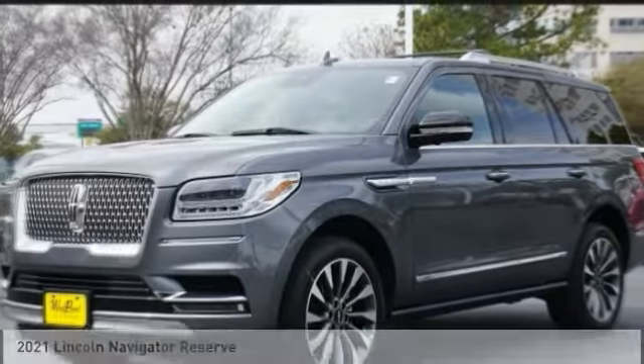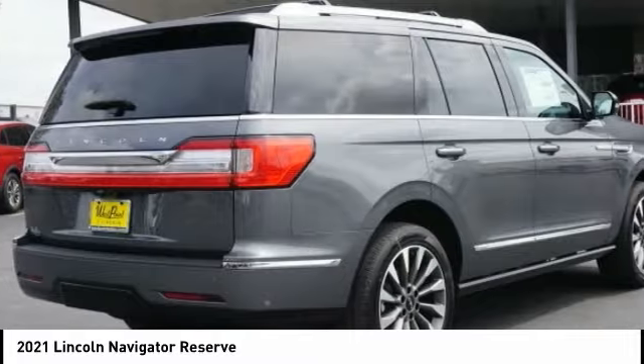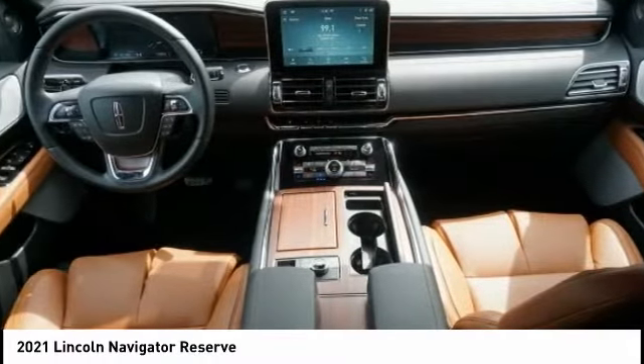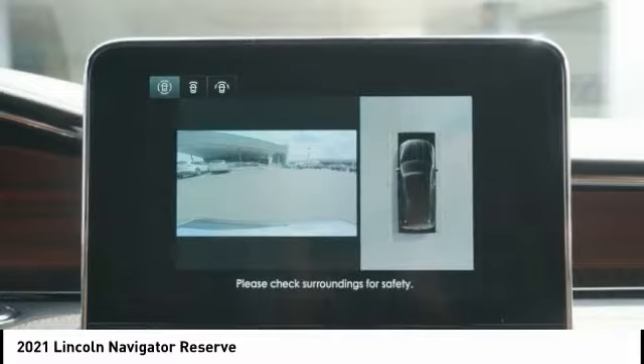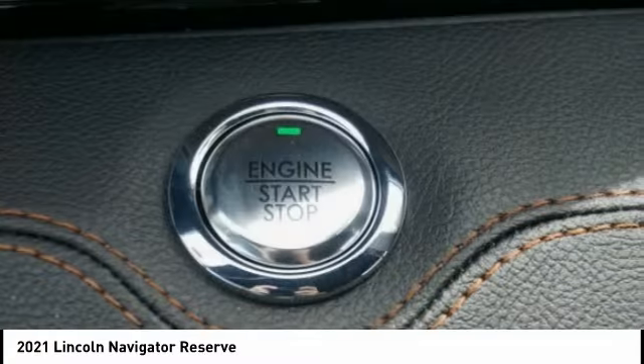This is the 2021 Lincoln Navigator. The Lincoln Navigator offers over 100 cubic feet of cargo space, three rows of seating for up to eight passengers, and best-in-class legroom, as well as an authoritative 5.4 liter three-valve V8 flex fuel engine. This luxury SUV is powerfully persuasive.